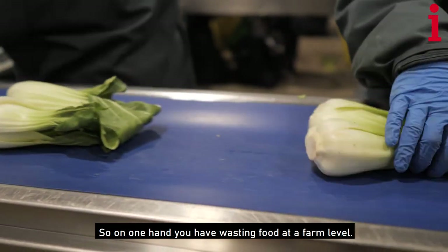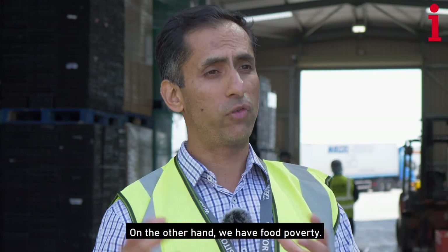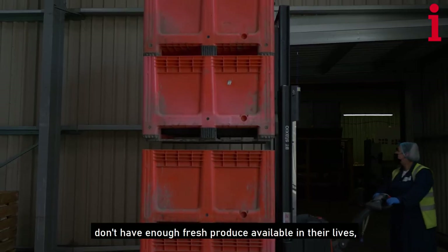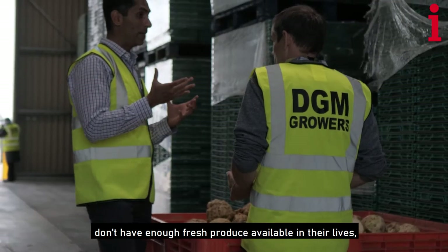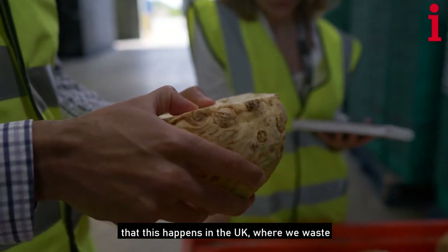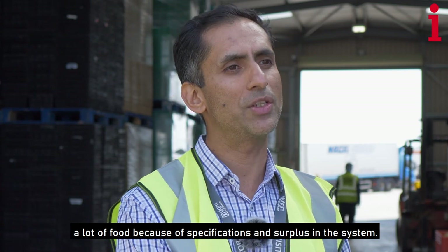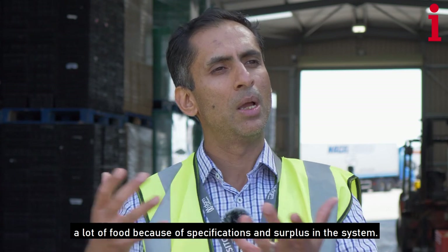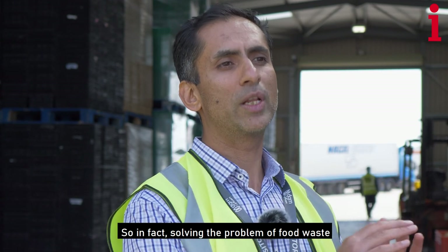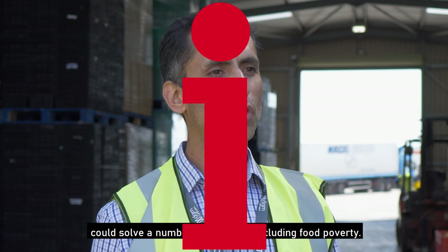On one hand, you have wasting food at a farm level. On the other hand, we have food poverty. There are one in four schoolchildren who don't have enough fresh produce available in their lives, which is quite a shame if you think about it — that this happens in the UK, where we waste a lot of food because of specifications and surplus in the system, but we still have so many people to feed. Solving the problem of food waste could solve a number of problems, including food poverty.